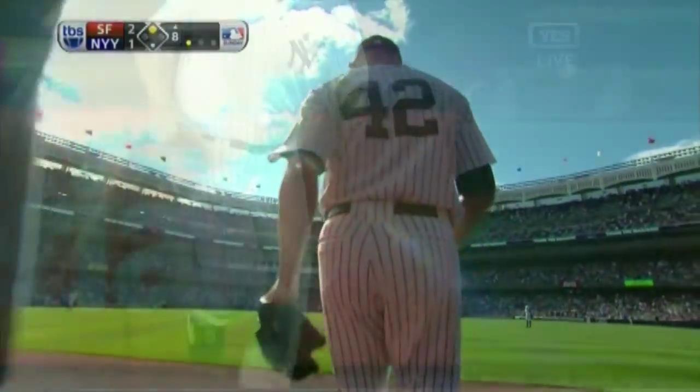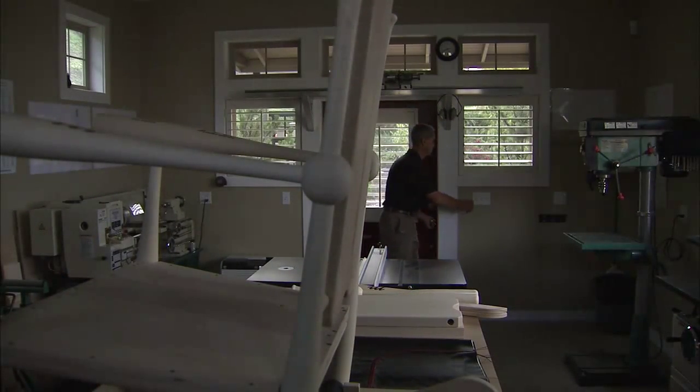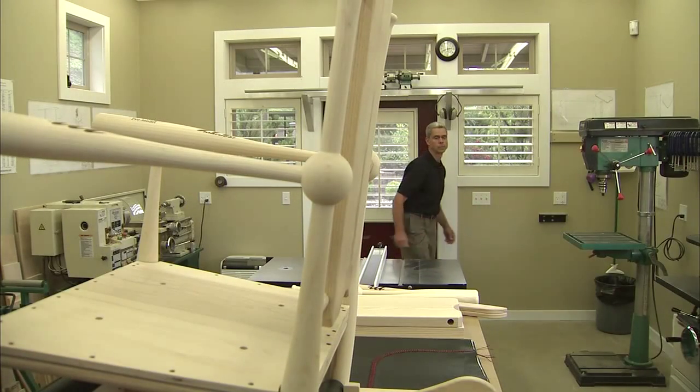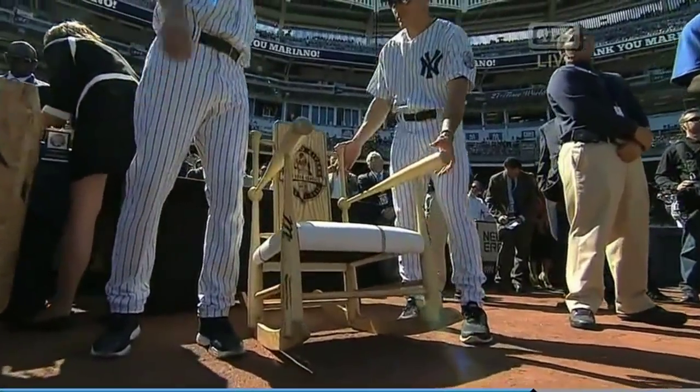Number 22, Mariano Rivera. Astoria's Dan Supple has taken his lifelong hobby to brave new heights in pinstripes. The Yankees have commissioned a one-of-a-kind baseball bat rocking chair custom made for Rivera by Supple Rockers.